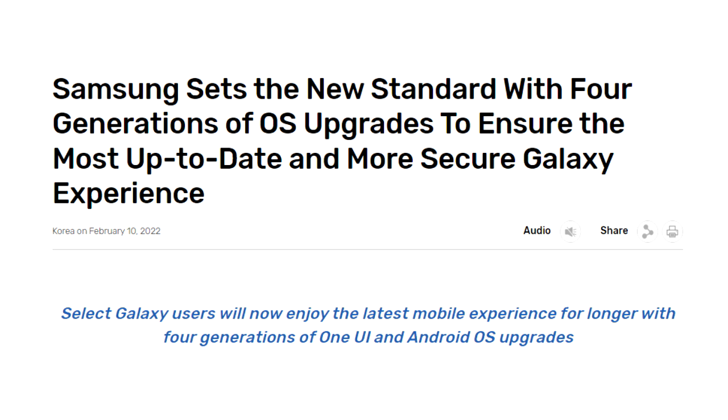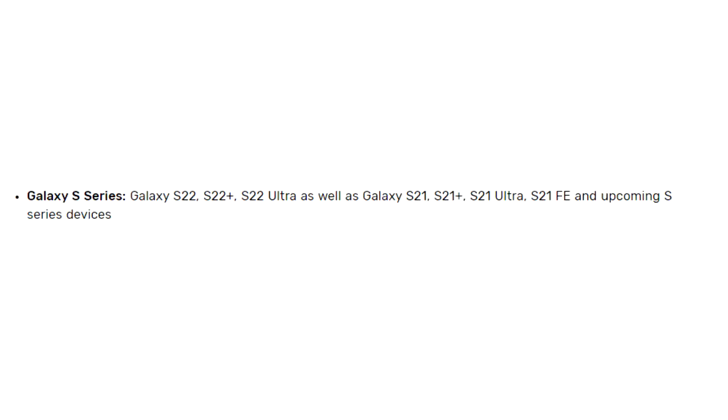In 2022, Samsung again changed their software updating policy from three to four major Android updates. But Samsung did not include the S20 series in it. The four years of software update support is for new S series smartphones released after the S20 series, which includes the complete S21, S22, and S23 series, and upcoming S series flagships will be supported for four Android updates.